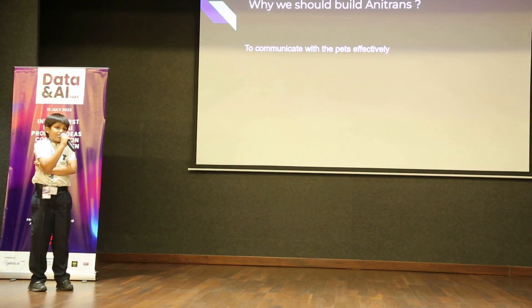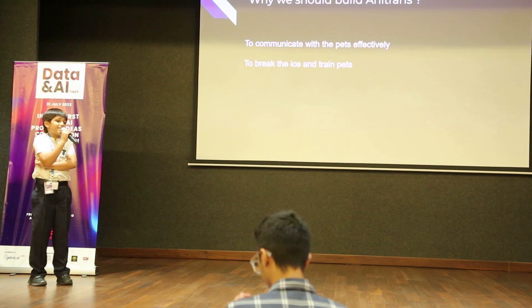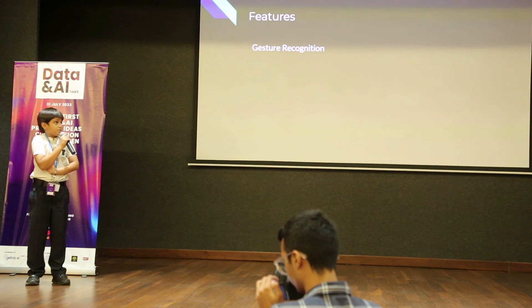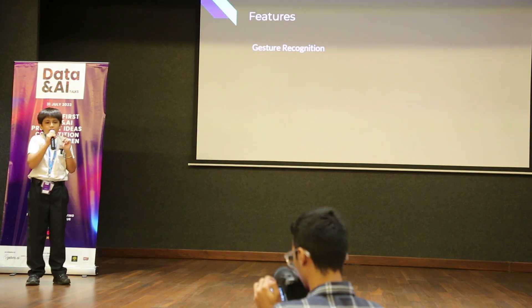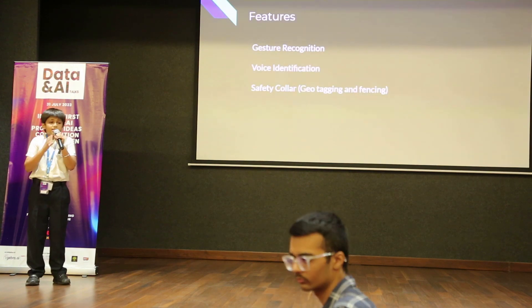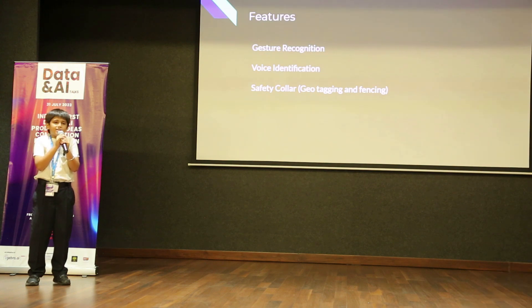Why should we build Anitrans? We need to build Anitrans to communicate with pets effectively, to break the ice and train pets, and to make more people come forward to adopt pets. There would be three features in Anitrans: first would be voice identification, gesture recognition, and safety collar.